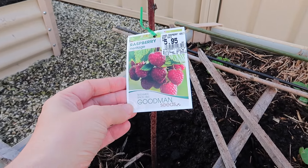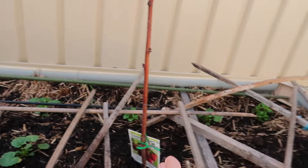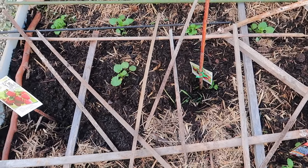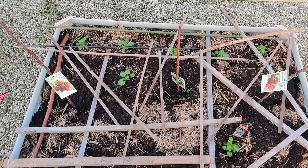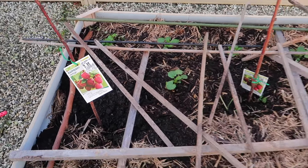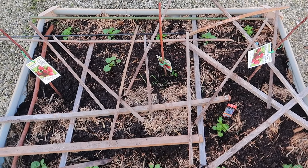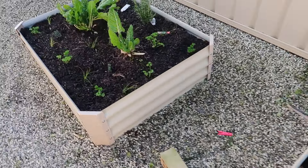We've got raspberry canes — one, two, three here, and another three as well. My brother's a gardener and he says we won't get that many the first year, but can you imagine — before you know it we'll be saving money if we can grow our own raspberries! We'll just have to see how the location and sun work out.